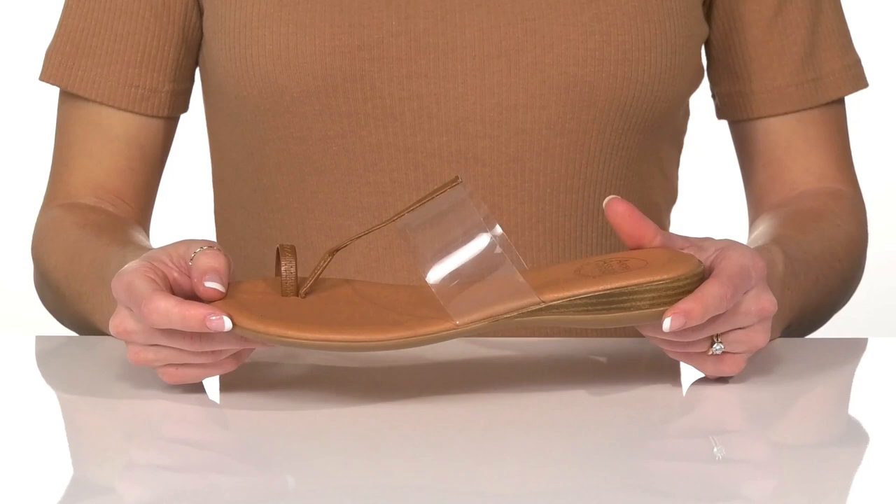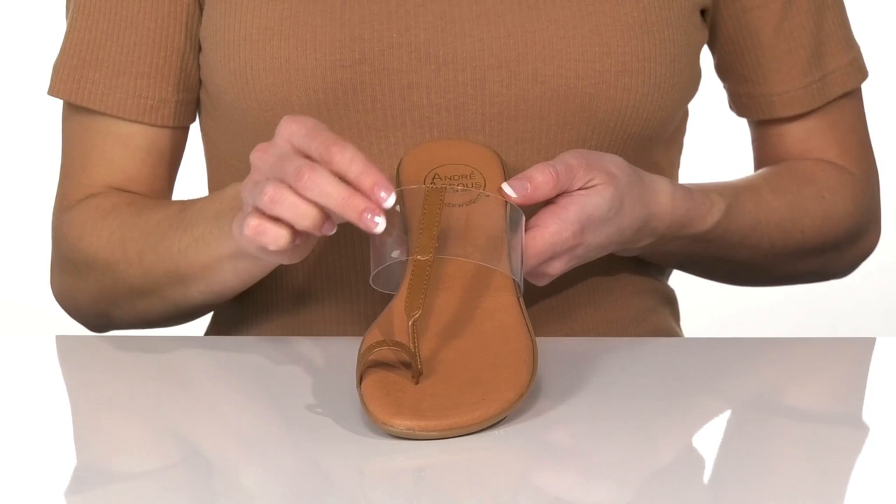These sandals are super stylish and will look great on your feet this summer. These are so cute and I think they'll be a go-to staple in your closet.